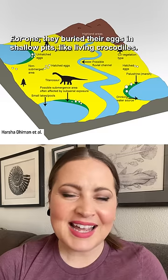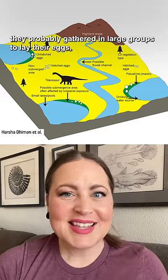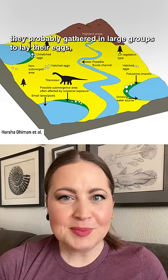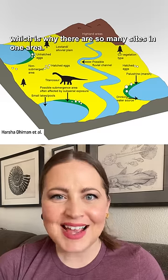For one, they buried their eggs in shallow pits, like living crocodiles. And like many modern bird species, they probably gathered in large groups to lay their eggs, which is why there are so many sites in one area.